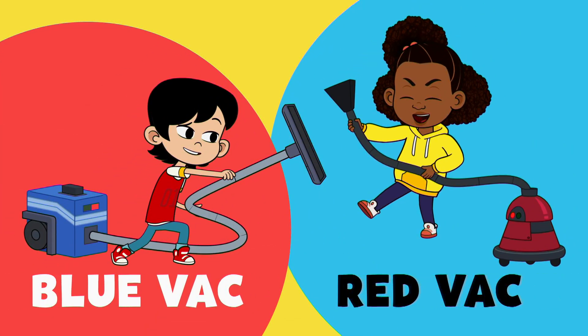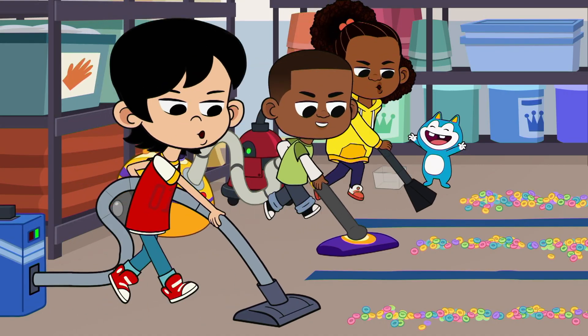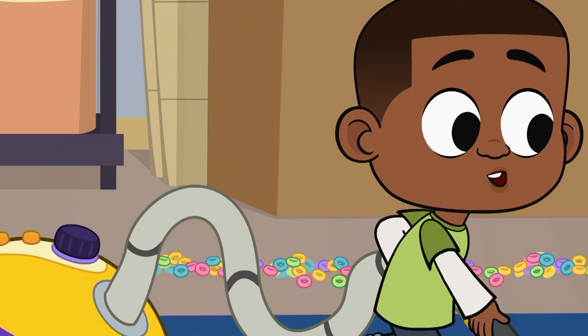Not so fast, Luke. There's stiff competition with the blue and red vacs. Whoo! Yeah, let's go! All right!